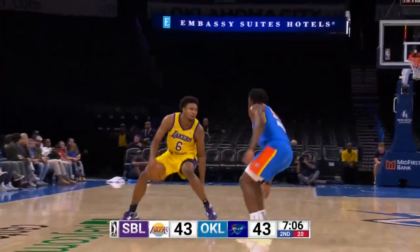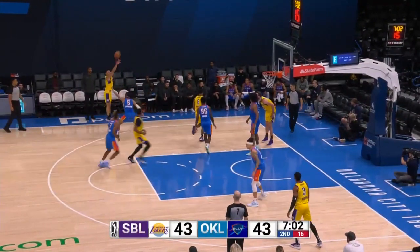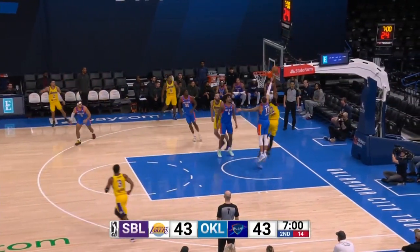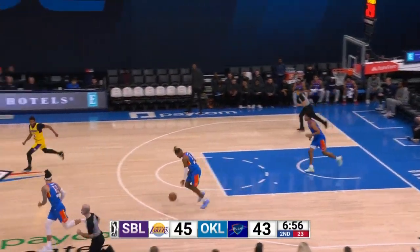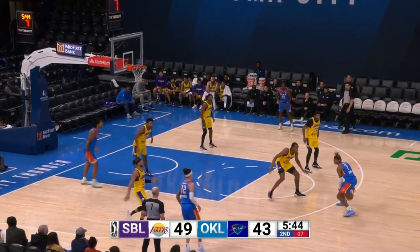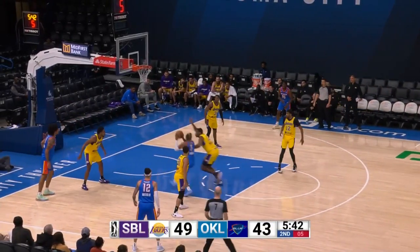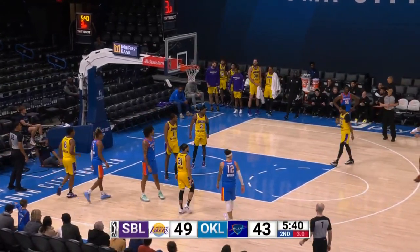Jay Huff goes way up for a two-handed slam. Welcome back to Paycom Center — a four-point game. Now three for five from behind the arc, and you make a good point, especially with the way the Lakers want to pack the paint. You can now spread them out with two, really three high-level three-point shooters on the floor. The scoreboard inside Paycom Center says 49, but we've got 50 to 43.